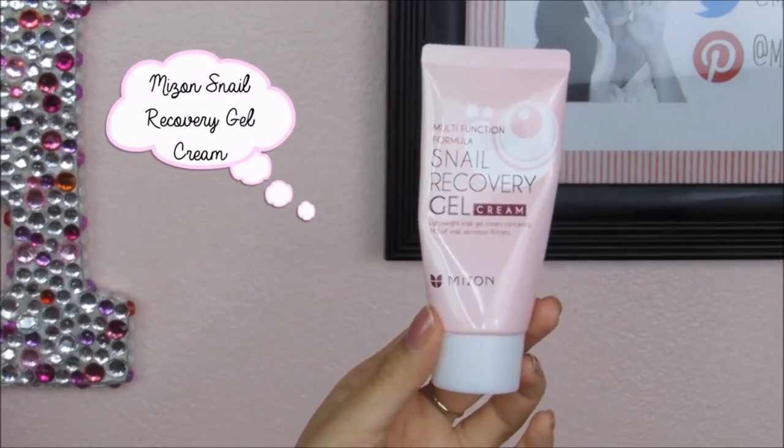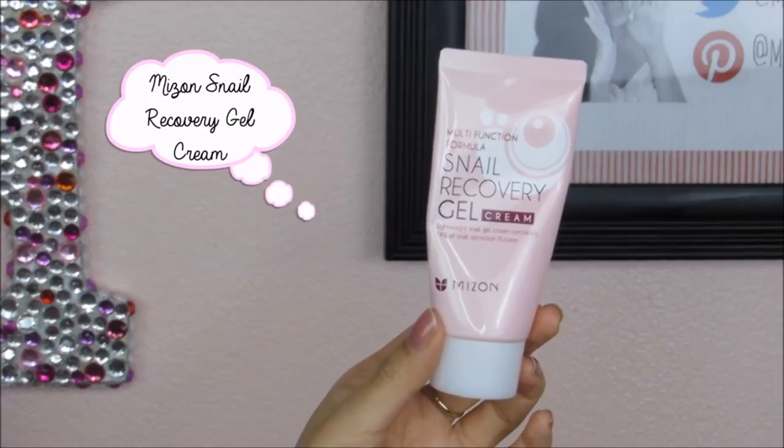This is one of my favorite lightweight moisturizers. I've mentioned this briefly in previous videos, but this is the Mizon Multifunction Formula Snail Recovery Gel Cream. This is an awesome moisturizer if you're looking for one and you have oily, acne-prone, or sensitive skin.